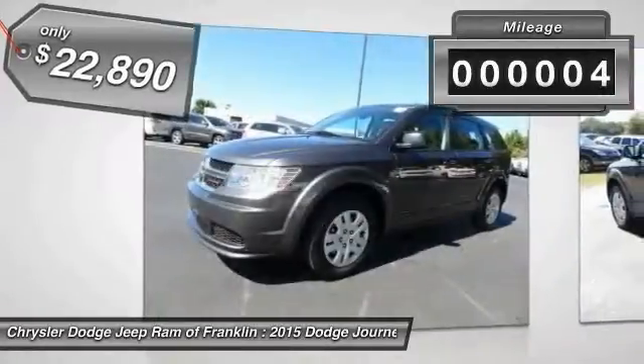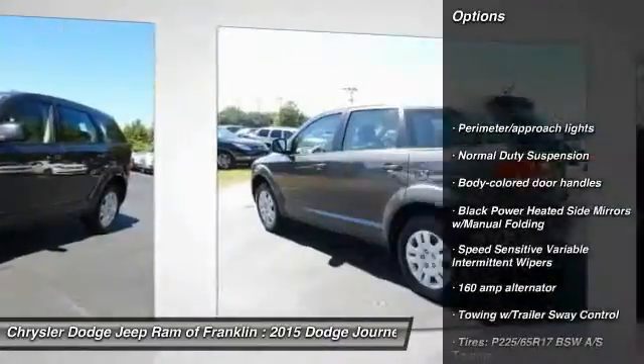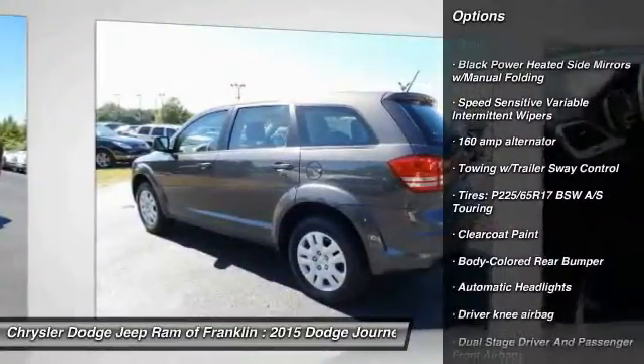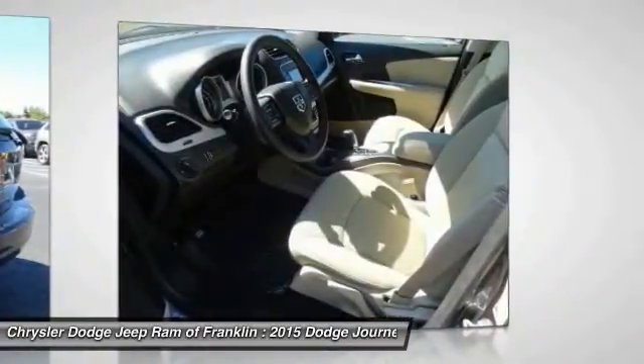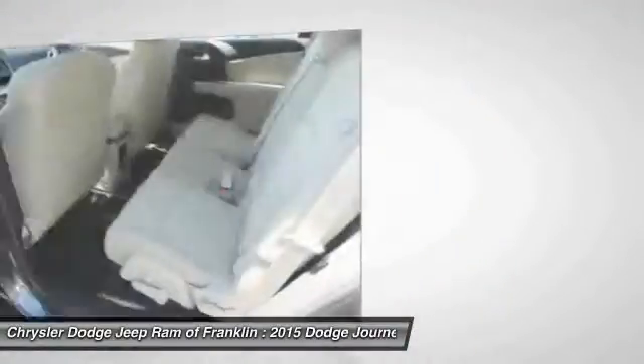This vehicle has less than 100 miles. Here are some of this vehicle's great options: anti-lock braking system, stability control, traction control, steering wheel audio controls, four-wheel ABS, air conditioning, front wheel drive, adjustable steering wheel, power steering, and driver airbag.